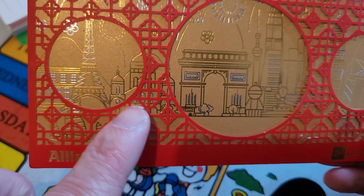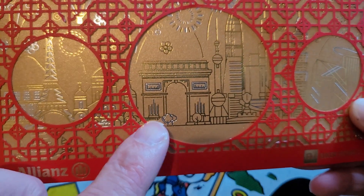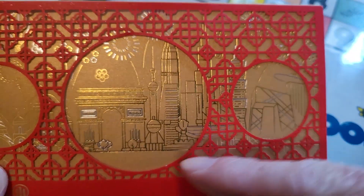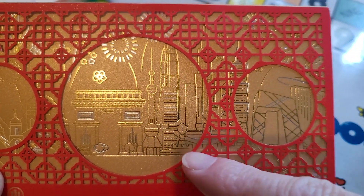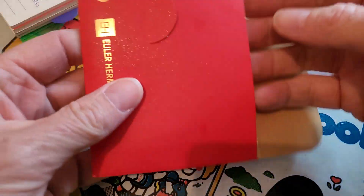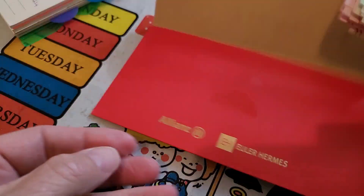This one is quite nice. We've got the Eiffel Tower, looks like we've got the Taj Mahal, that could be the Brandenburg Gate or the Arc de Triomphe, and there are some other buildings — I recognize them but I can't remember where they are; I think one's in Malaysia. Anyway, this is what you get for Chinese New Year: you put money in it and give it away.